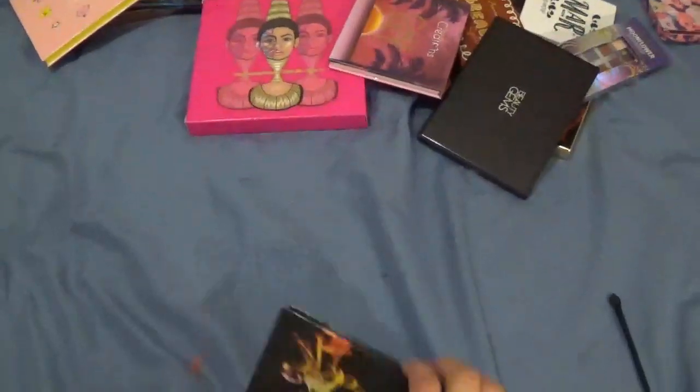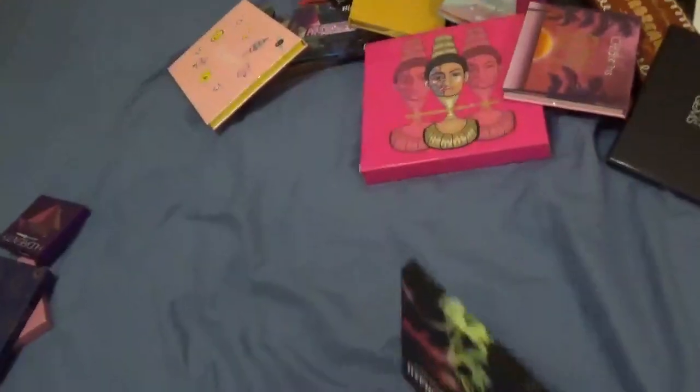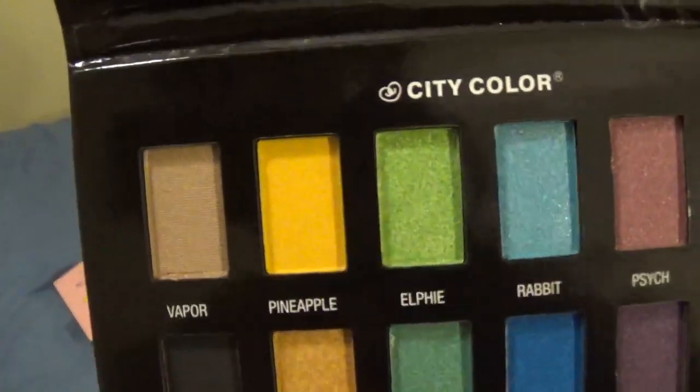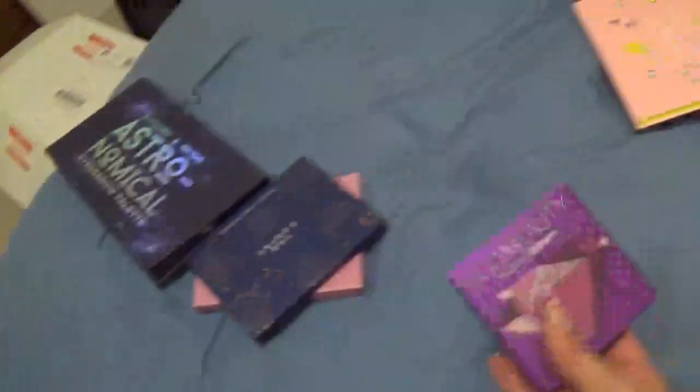This is the City Color Hypnotic palette — I got this on Wish for about $10. This is what it looks like — I haven't tried it yet but I really want to. I think the pineapple shade is going to be really beautiful, so I'm keeping this one.